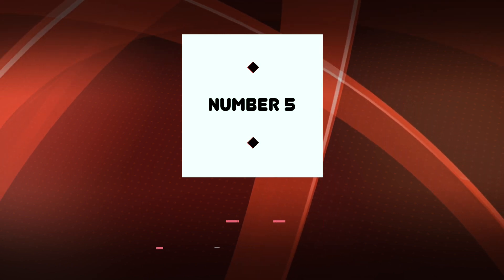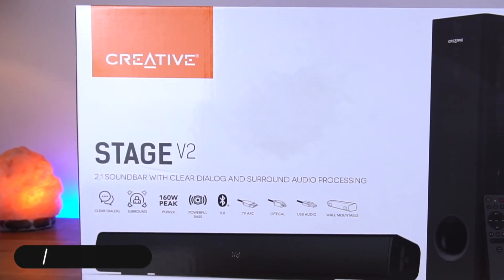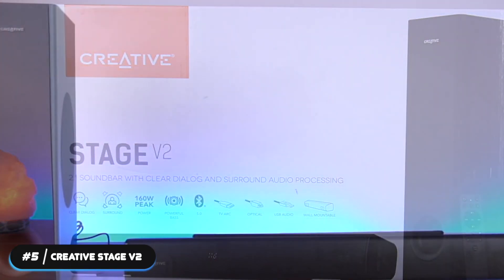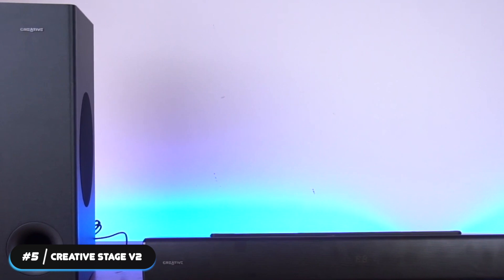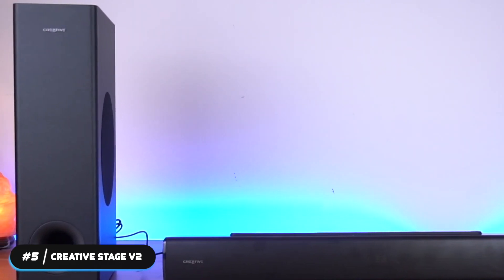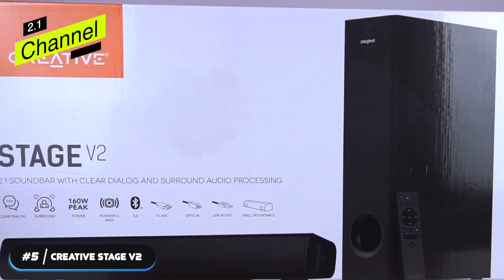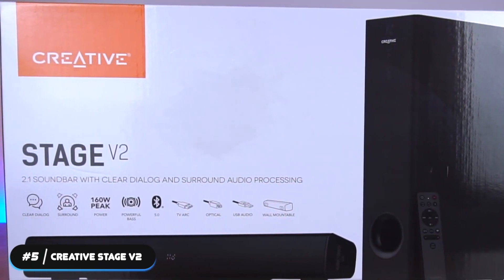Number 5 – Best Budget Soundbar: Creative Stage V2. The Creative Stage V2 is our top budget pick for soundbars. Creative gets to the point with this system, keeping its price down by cutting non-essential features and sticking to the basics. The Stage V2 is a 2.1-channel system and comes combined with a subwoofer.